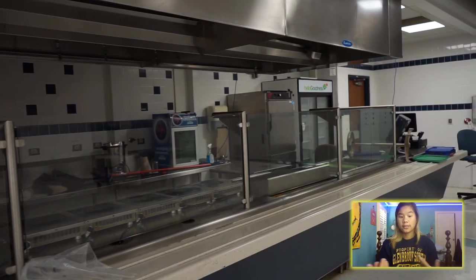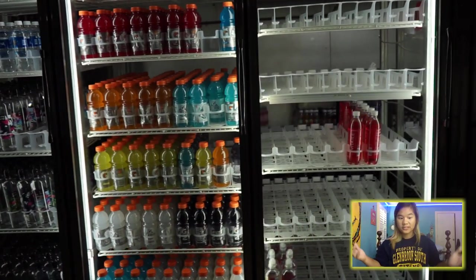My name is Phoebe Coleman. I'm a sophomore. The cafeteria is where you eat lunch and can also meet up with your friends.